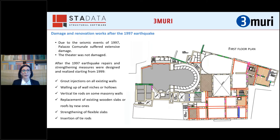Due to the seismic event of 1997, Palazzo Comunale suffered extensive damage, mainly due to the poor quality of masonry and the lack of wall-to-wall connections. In particular, the activation of simple overturning of the main facade was the most significant damage, while the adjacent theater was not damaged at all. In order to repair the earthquake damage and improve the seismic behavior, strengthening measures were designed and realized starting from 1999.